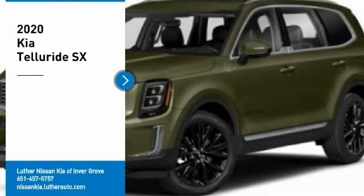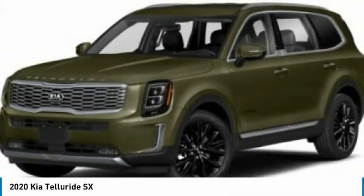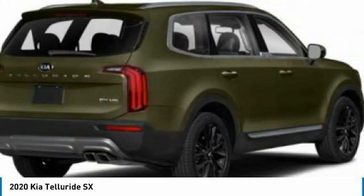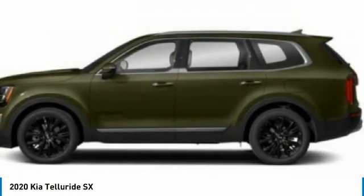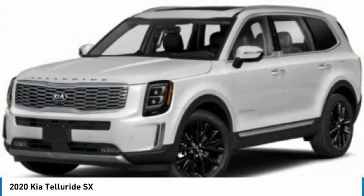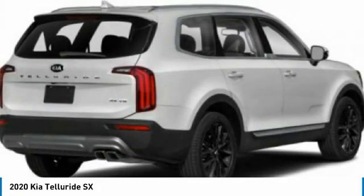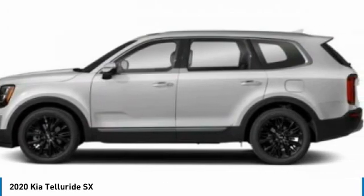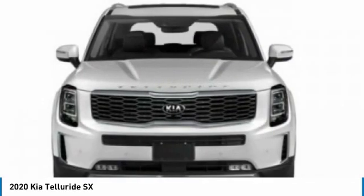We are pleased to show you the 2020 Telluride. The Kia Telluride is an impressive SUV that boasts a striking exterior look, plenty of interior technology features, additional space for guests in the third row, and a powerful engine — leaving no doubt that this is an SUV worth talking about. Here are some of this vehicle's great options.